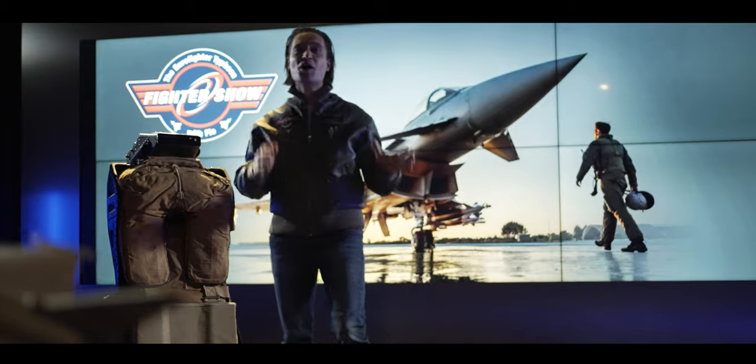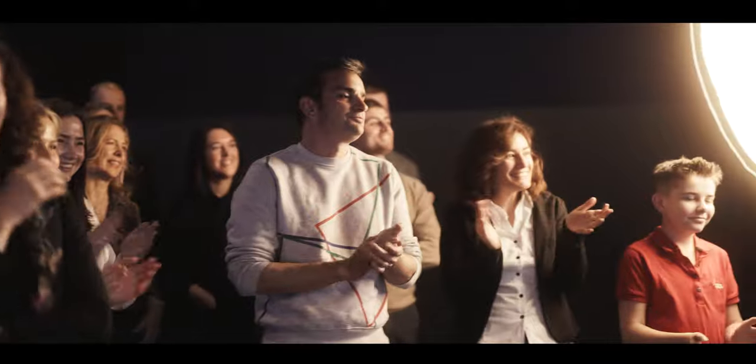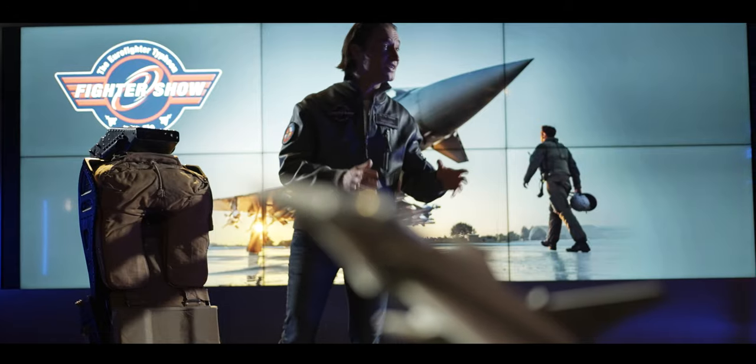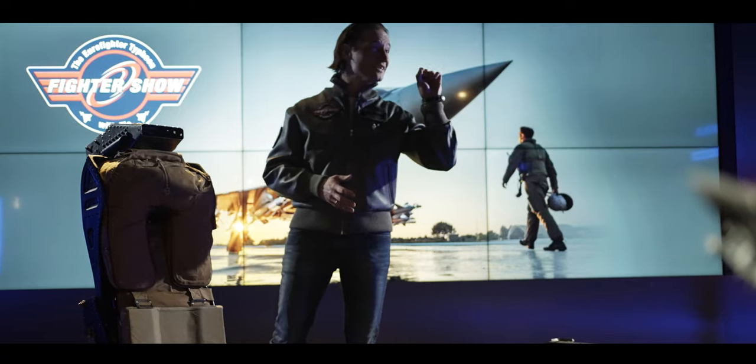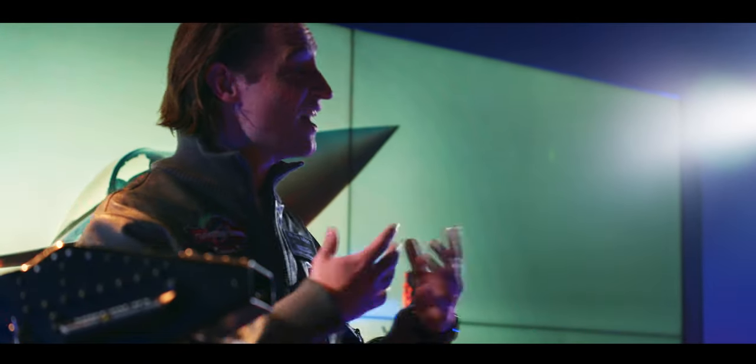Hello everybody, welcome to the Fighter Show. Welcome to our studios here at the Eurofighter Democenter in Munich. Today we are talking about fighter pilot patches. Everybody knows them, everybody loves them. They are often bold, sometimes a bit bonkers, but they are definitely special. Many hours are put into the thought about the design, and they are produced often in very small quantity in order to keep the mystique.